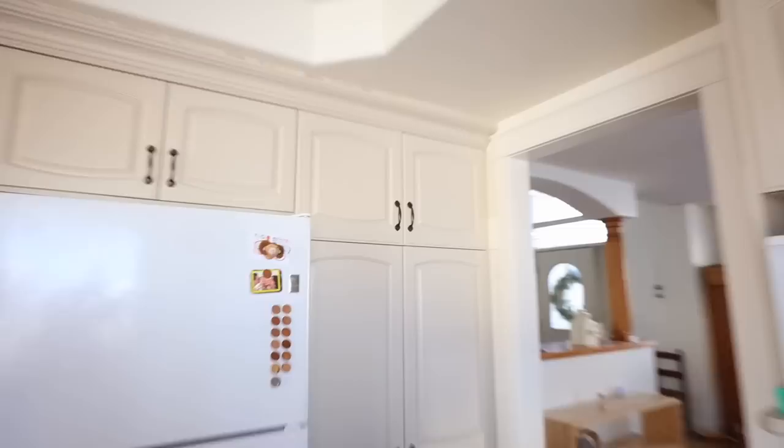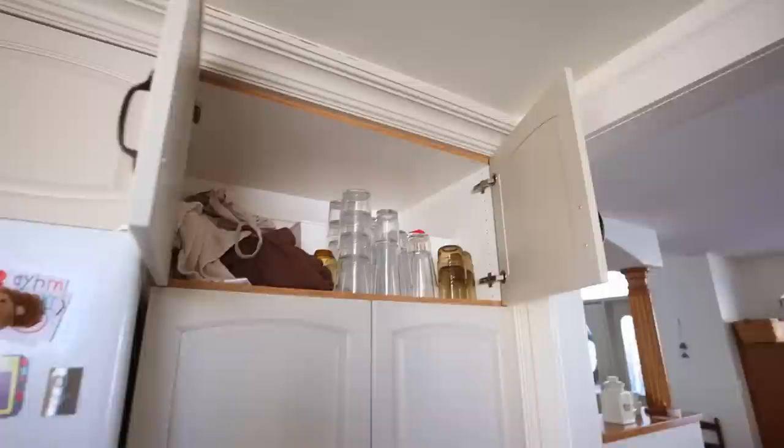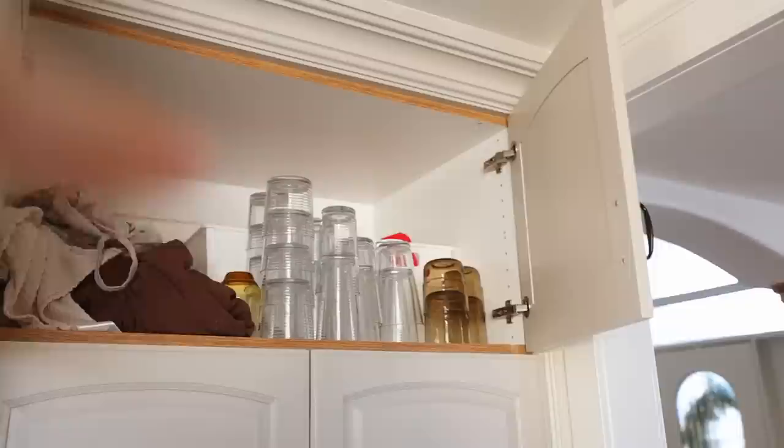I think we're going to start here above the pantry. There is a lot of stuff in here that I'm going to switch out and change around. This is where we've temporarily stored glasses - those need to find a new spot. Aprons I want to hang somewhere. And then there's like party supplies, disposable plates and stuff - those are going to go downstairs with the rest of the party supplies.